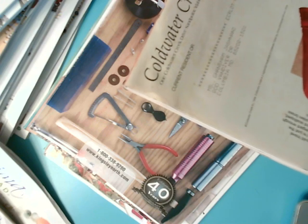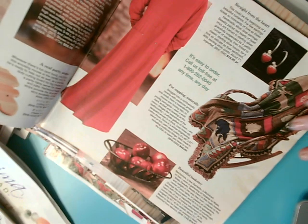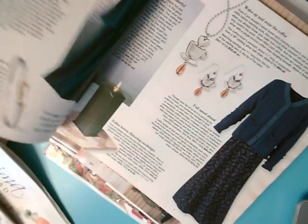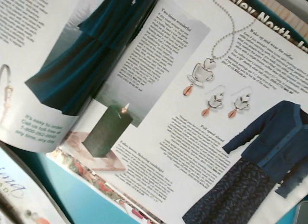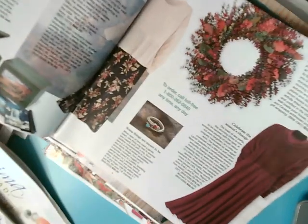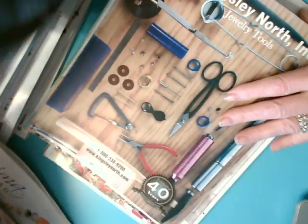Here's an old catalog from Cold Water Creek — this one is quite old, my mother received this, and you can see it's from 1998. Keeping old catalogs like this helps you identify the jewelry perhaps, but it also tells you whether they made sterling, gold, and jewelry with real jewels — which they did. Cold Water Creek is very good jewelry.